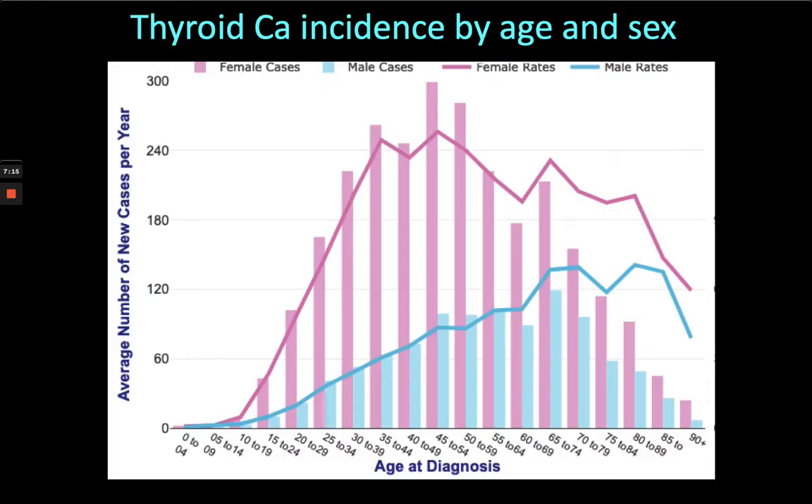Thyroid cancer is commoner in women, and it's a bit like breast cancer — it's really starting to take off in the late 20s, 30s and 40s. So young women with a thyroid nodule that feels firm or has any of the associated features: we're keen to see those people because that's the most likely group numerically to have thyroid cancer.